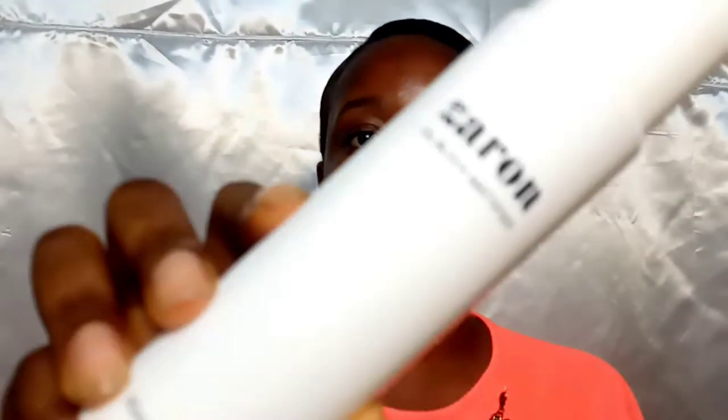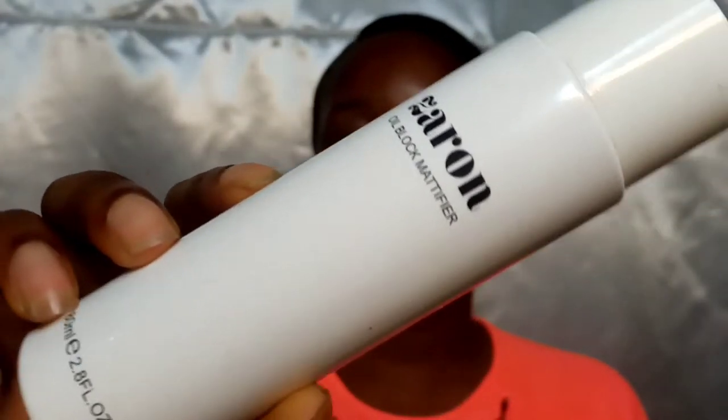I'll be going in with my Zaron Oil Block Mattifier. This is from Zaron Cosmetics. This is a mattifying primer and it will help you lock in your oil if you have an oily face. I recommend this product if you have oily skin — it's going to really reduce the amount of oil that you produce. It won't get rid of it totally, but it reduces it and it's really, really good.